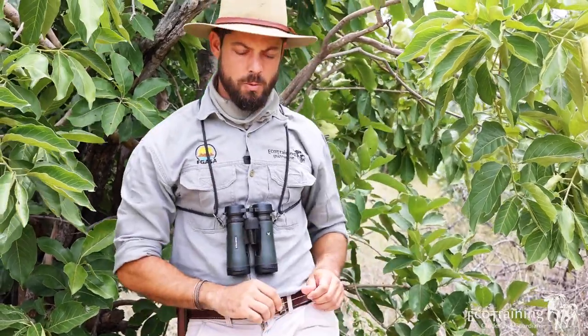Hi everyone, my name is Mike and welcome to Ecotraining's second online field observations test. We've got five questions — wait to the end to get the answers. Let's go!